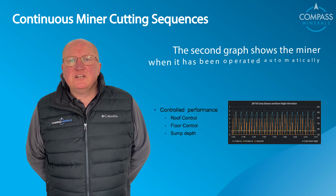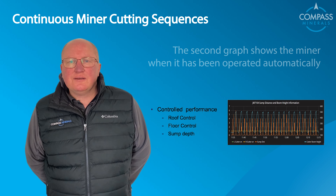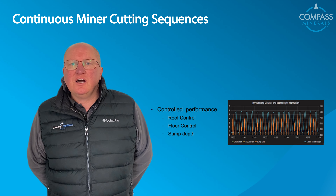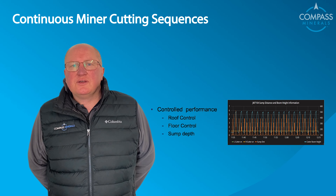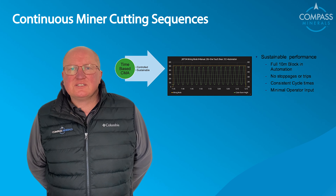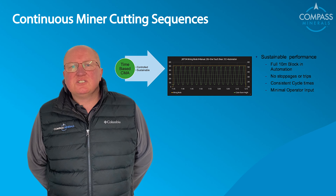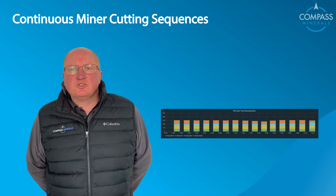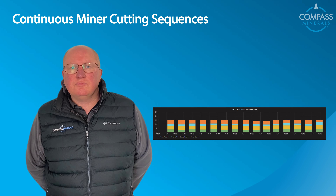The second graph shows the miner when it's being operated automatically. As you can see, the graph looks much more consistent. The cut height is always the same, the cut depth is always the same, and the parameters governing the machine are exactly the same each time. This means the wear and tear on the parts is also a lot less, because the pressure applied within the system is lessened.